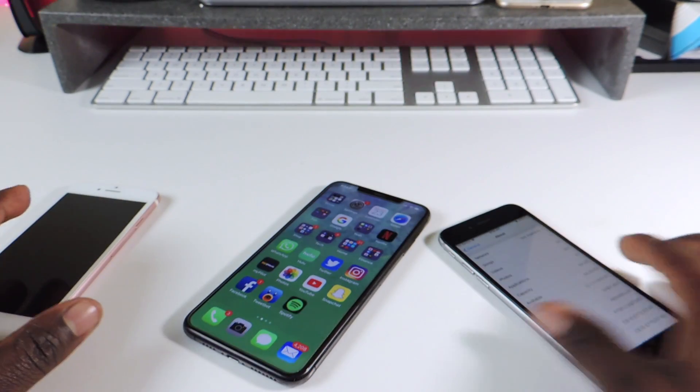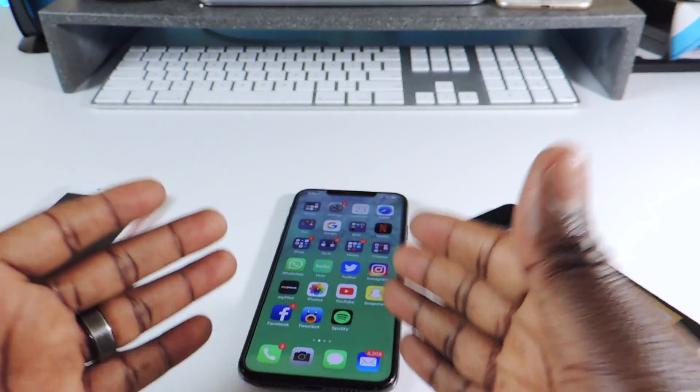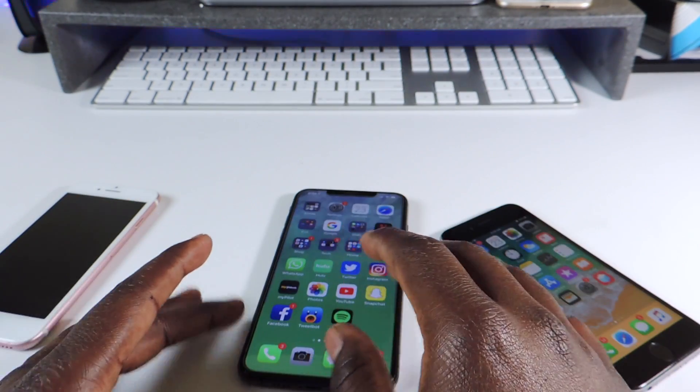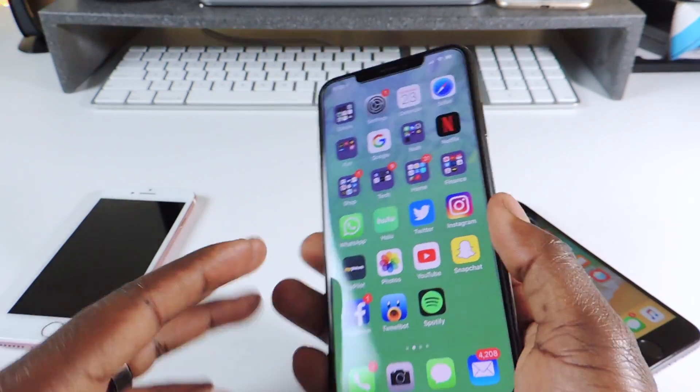Remember to keep your main device on the lowest firmware possible. iOS 12.1.3 didn't really do much — it had some bug fixes and all that, but it didn't really bring any new feature that you have to have.